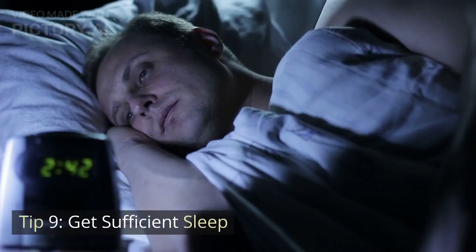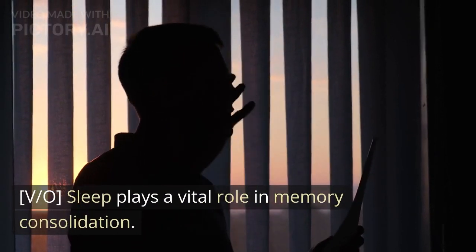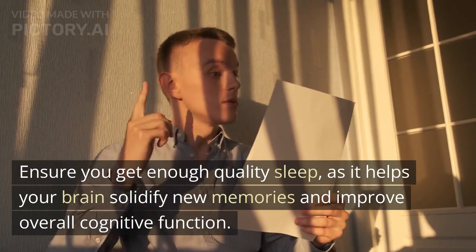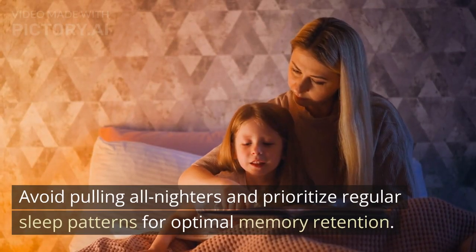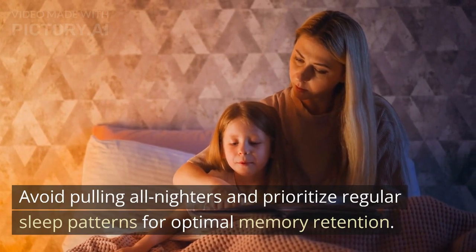Tip 9: Get Sufficient Sleep. Sleep plays a vital role in memory consolidation. Ensure you get enough quality sleep, as it helps your brain solidify new memories and improve overall cognitive function. Avoid pulling all-nighters and prioritize regular sleep patterns for optimal memory retention.